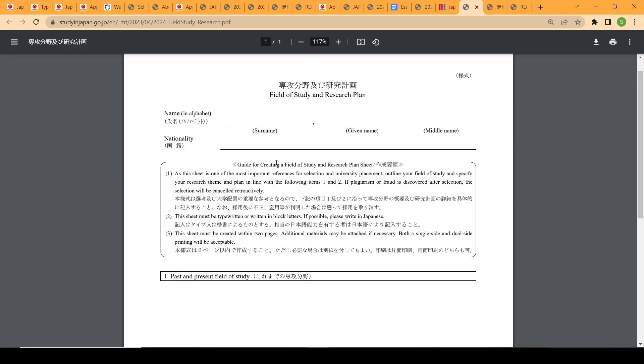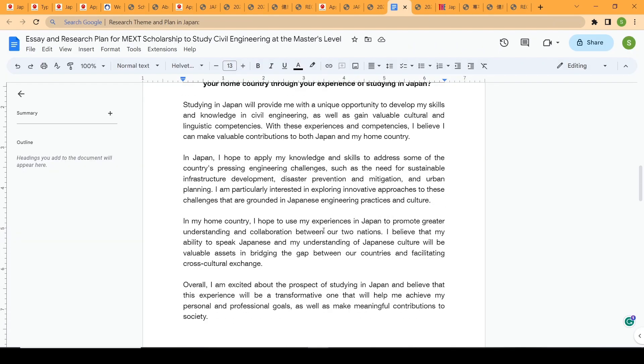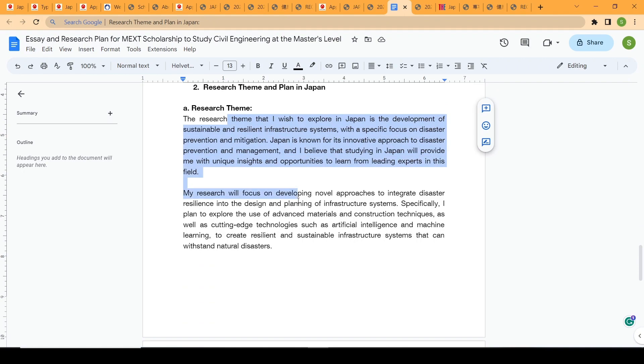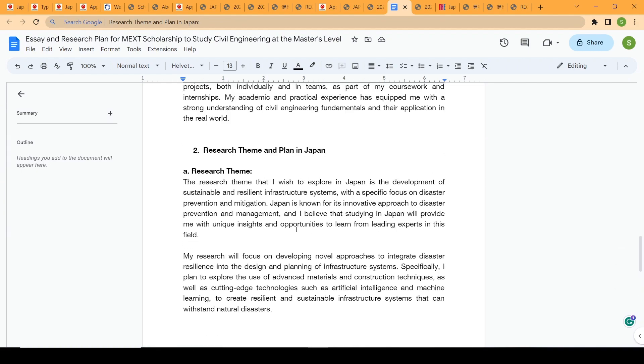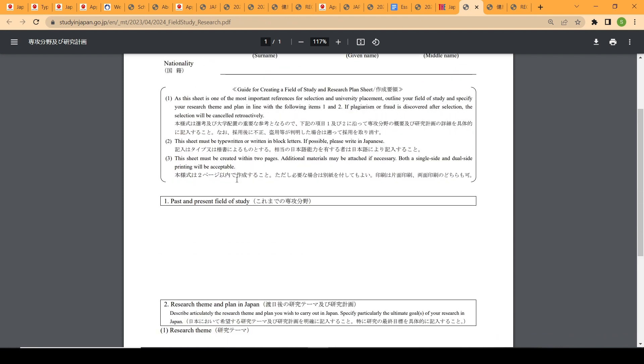For the research plan, you must follow the structure provided in the guidelines. A sample research plan using civil engineering is available for reference. Your plan should include sections on past and present studies, research theme and plan in Japan, and should cover literature review, fieldwork, laboratory experiments, and modeling and simulation — depending on your program. This section is described as one of the most important factors and is a key reference for selection and university placement.